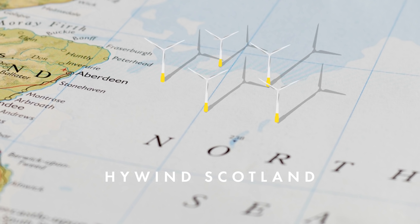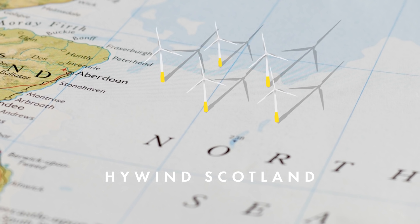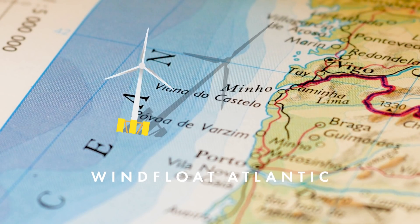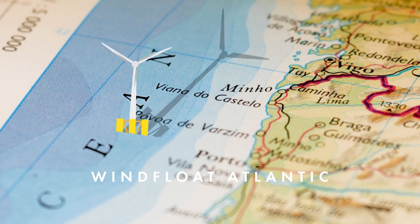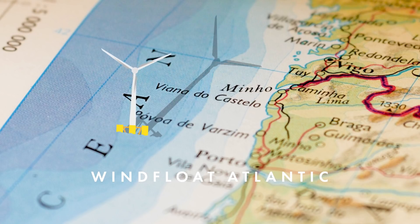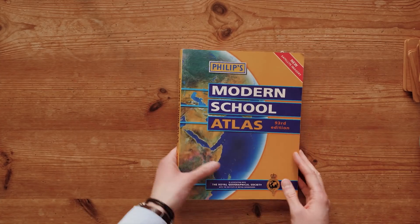Just this year, the WindFloat Atlantic farm of three eight-megawatt turbines got up and running just off the coast of Portugal. These are just the beginning — there are already dozens of projects in the works around Europe and even more around the world. Keep in mind this is still a new technology, and improvements to the systems are bound to be made alongside more testing and pushing the boundaries of what's possible. Overall, the future is looking bright for wind power.